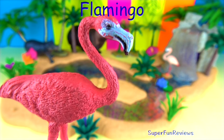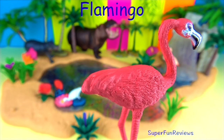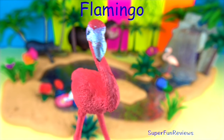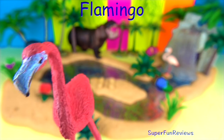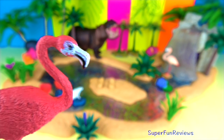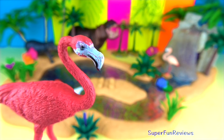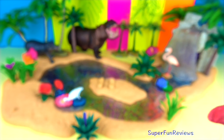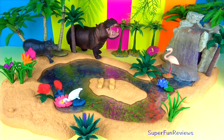Flamingos eat algae, which is an aquatic plant, tiny shellfish, plankton and brine shrimp that are rich in carotenoids, which is why these birds are pink or orange in colour. If they ate a different diet, they would lose their brilliant colour. Flamingos like to stand on one leg when they want to rest, with the other one tucked up under their body.